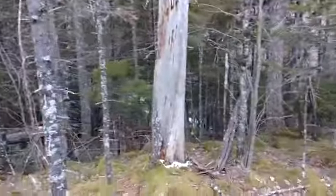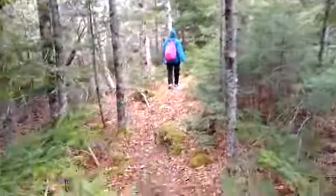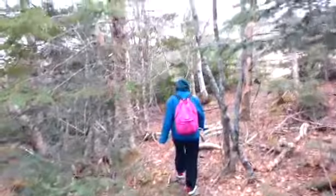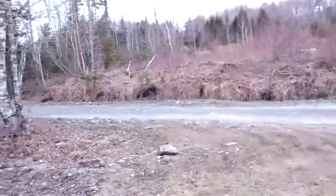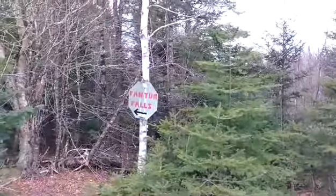Goodbye Phantom Falls — well worth the hike! And we're back, back to the logging road. So yeah, I don't think you'd want to actually drive in here, but to hike even from the main road wouldn't be that far. All right — path, sign, come up this road, parking area.